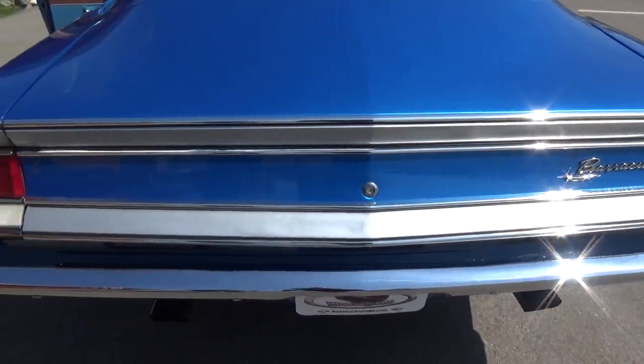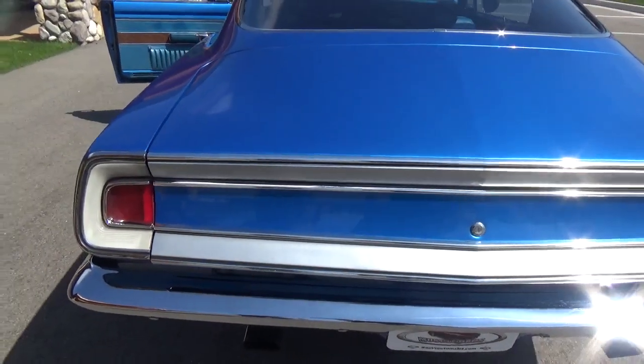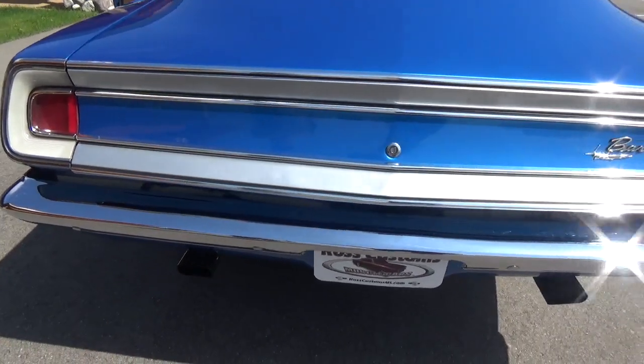The tailgate housings have all been re-chromed, it's got the original deck lid moldings in excellent shape, and the rear bumper has been re-chromed as well.